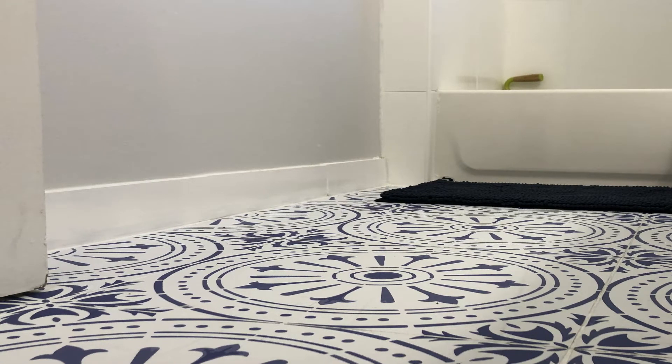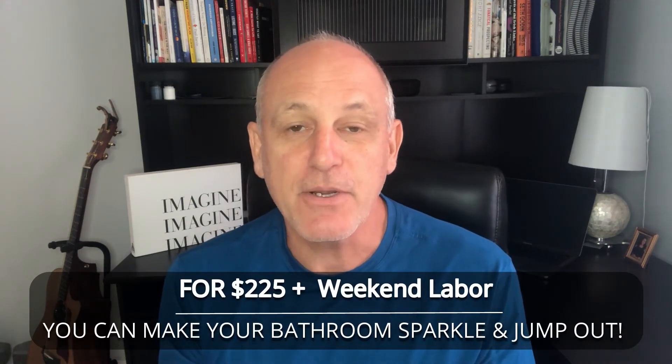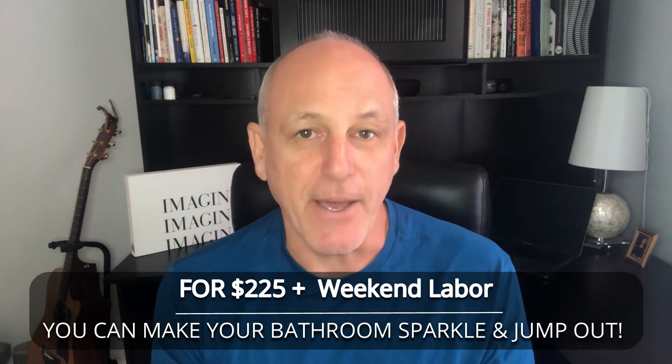We've had people come over and take a look at the house, and the first thing they say is, 'Man, that's gorgeous. What did you guys do?' It was very, very simple. So for $225 and a little bit of weekend labor, you can make your bathroom sparkle and jump out.